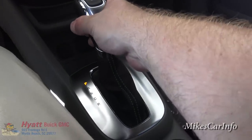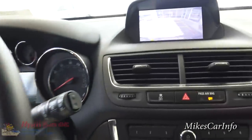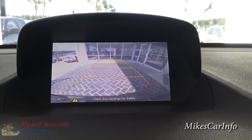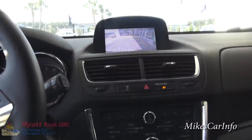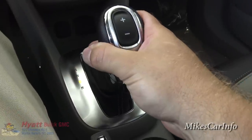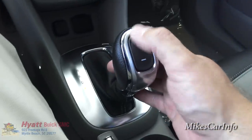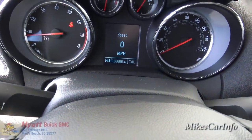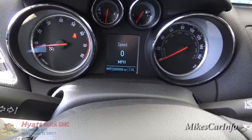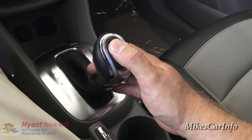Here's the shifter — putting it in reverse shows the backup camera, and it has trajectory lines that move as I turn the steering wheel. It does have electric power steering, so it's really easy to steer. Those lines give an estimated trajectory as you're backing up, but they are estimated so you still want to check your mirrors. It also has a manual mode — you go down to M and these buttons on top allow you to change gears: M1, M2, M3, and so on, giving you more control over shift points when needed.